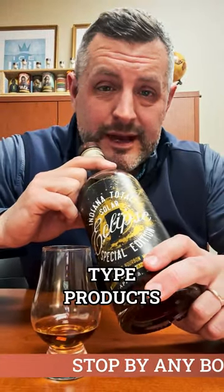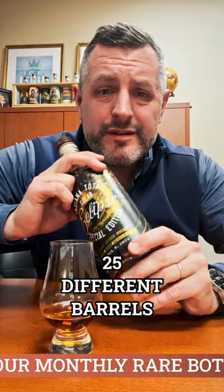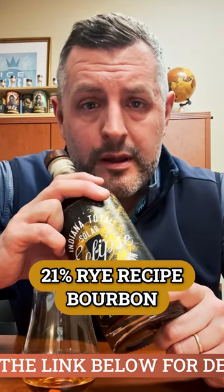You're going to see a lot of different Eclipse-type products come out in the next few weeks, but this is ours — this is our project. This is a single barrel of whiskey. We tasted 25 different barrels, and this was the winner. It's MGP, it's a 21% rye recipe bourbon, and it's a single barrel.